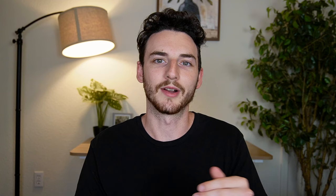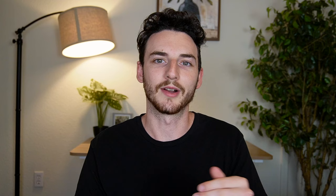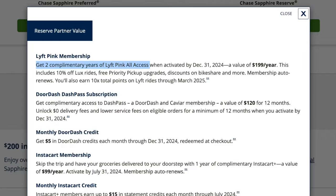There's also Priority Pass access and Priority Pass restaurant access, which I don't have with any other card. There's also Lyft Pink membership for two years with the Sapphire Reserve. For the sake of this video, to stack the deck against me, I'll value every other perk and benefit at $0 just to keep it simple.